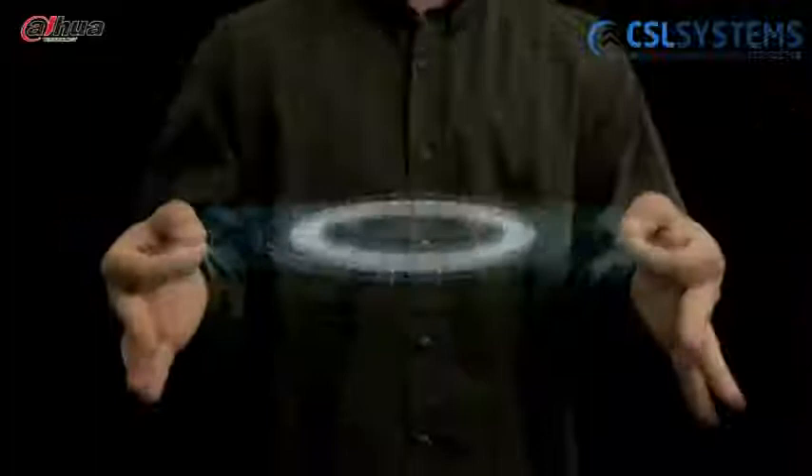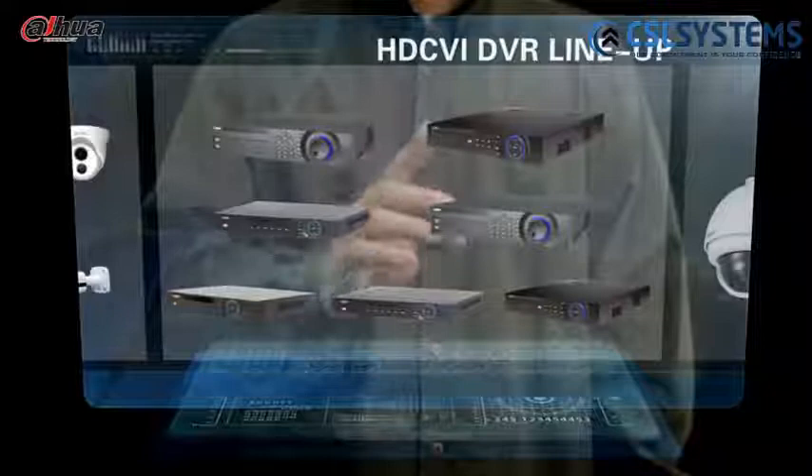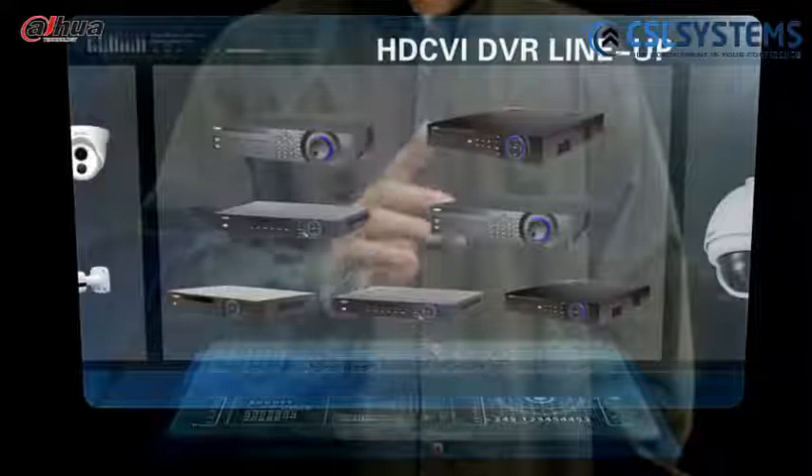The Dahua HDCVI portfolio includes HDCVI DVR, HDCVI camera, as well as HDCVI PTZ camera.